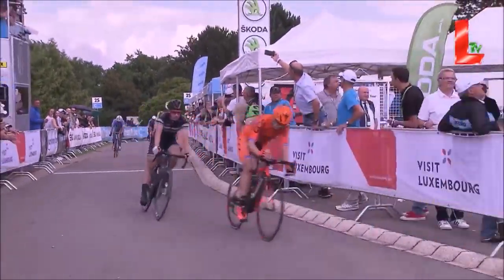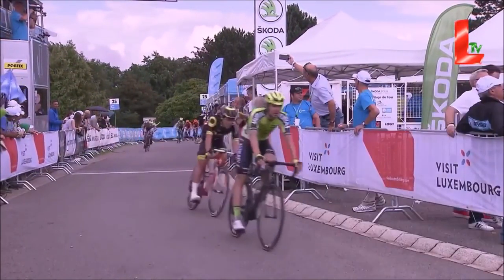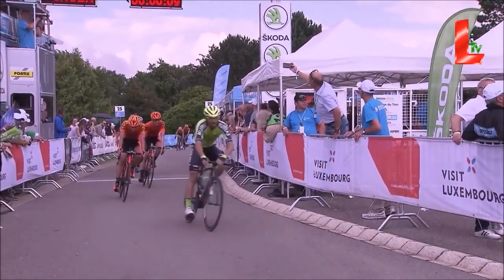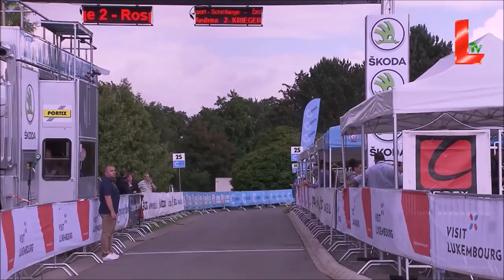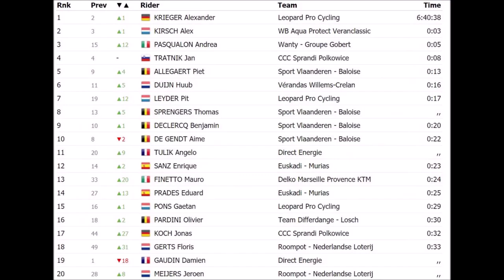That was an absolutely great stage from Tour of Luxembourg — classic finish, a bit like some of the spring classics. Similar uphill finish then going on to the flat, similar to Kwaremont, obviously a little bit shorter. There are the stage results: Pascualon got it, then Alex Kreiger, then Kirsch and Jan Tratnik. Anyway, cheers for watching and I'll see you in the next vid.